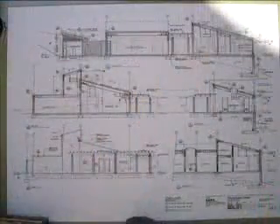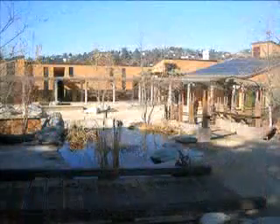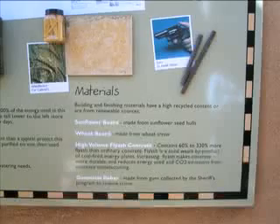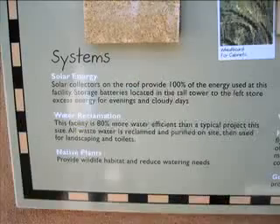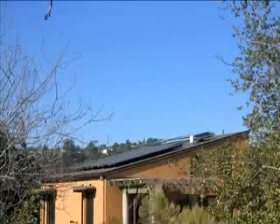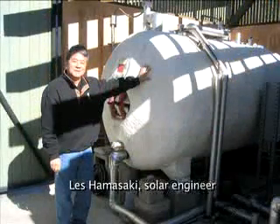Where can you see this incredible innovation in operation? The Audubon Environmental Center at Debs Park in Los Angeles is one place where summer heat and luxurious cooling go hand in hand without any negative impact on our environment and without contributing to global warming. Let's let solar engineer Les Hamasaki, who built the system, describe it to us.